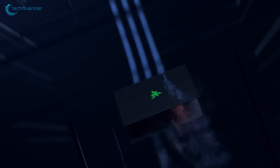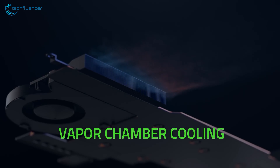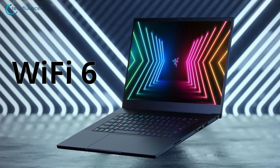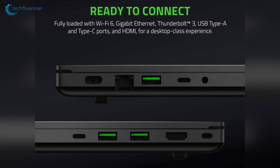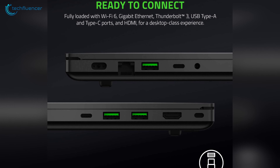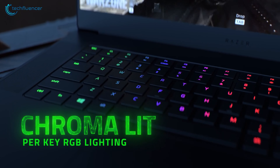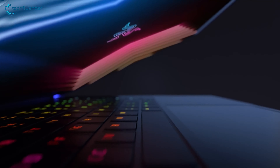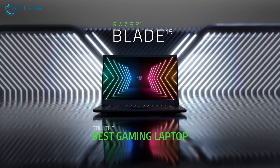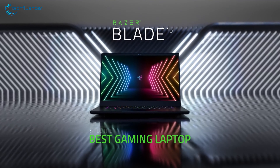It also integrates a vapor chamber to keep the powerful components at a reasonable temperature through effective cooling. It also has Wi-Fi 6 network connectivity and a wide array of ports that comprise the Thunderbolt 3, USB-C, and multiple USB Type-A ports. Naturally, the keyboard has Razer Chroma RGB backlighting that holds the premium aesthetic remarkably well. Overall, the Blade 15 is a bang-for-buck option due to the unique features and performance upgrades that come along with it.